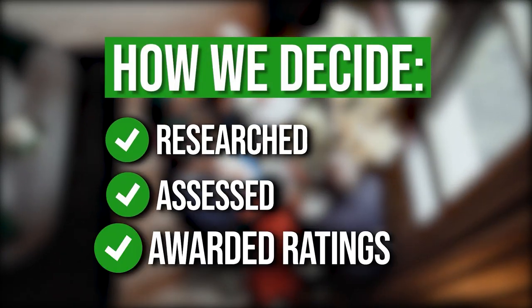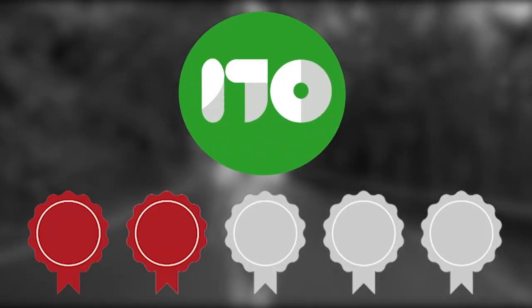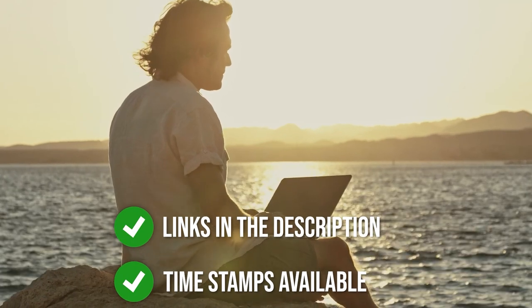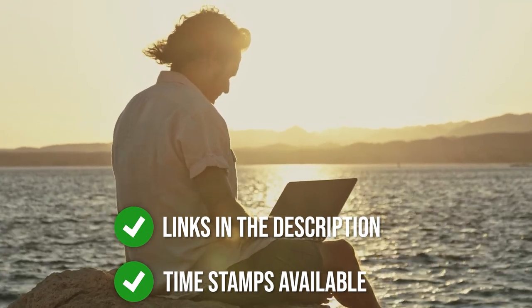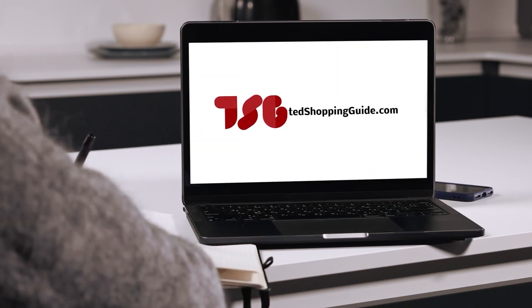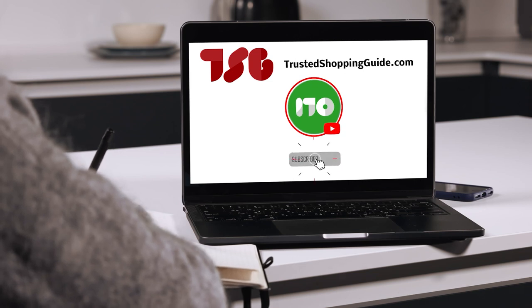The team at TrustedShoppyGuy.com have researched, assessed, and warranted ratings to all the tent heaters that will be presented in this video. We have selected our best options so that you will be able to decide on the ideal choice. To help you further, there are timestamps and direct links to all the products in the description below. Be sure to visit our website at TrustedShoppyGuy.com for more of our research in the outdoors, or alternatively, subscribe to this channel for regular updates.